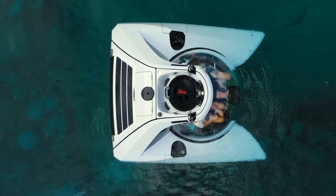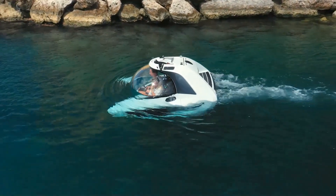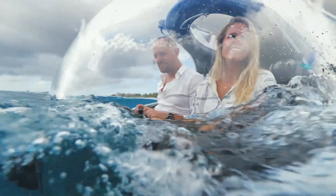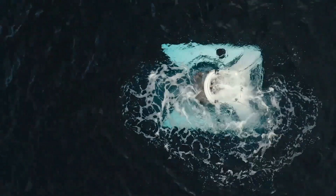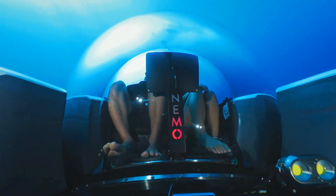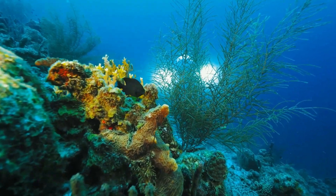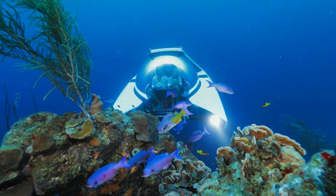Dutch company U-Boat Works has begun volume production of its Nemo 1 one-seater and Nemo 2 two-seater submersibles — the only privately produced built submarines in the world. Measuring just five feet tall, less than eight feet wide, and nine feet long, the miniature Nemo submarines are the lightest manned submersibles available and can be moved around relatively easily.